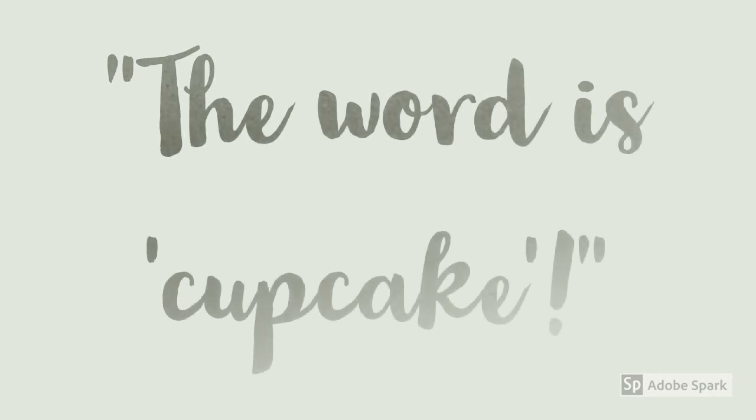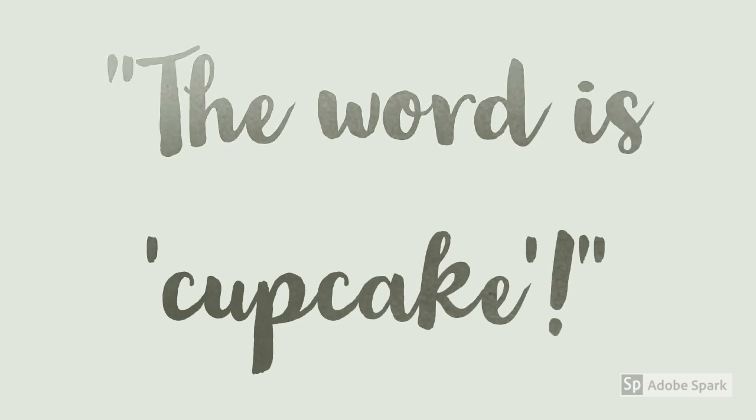Towards the end of the year we get into two-syllable words, where we break the word cupcake into two syllables — cup, which is a closed syllable, and cake, which is vowel-consonant-E. They're responsible for tapping it, reading it, spelling it, marking it, and using it in a sentence, amongst many other things.